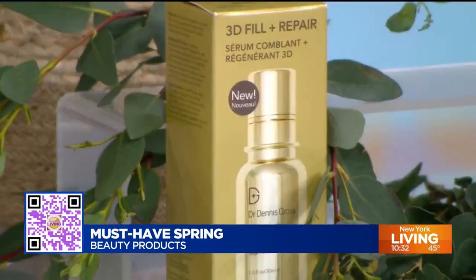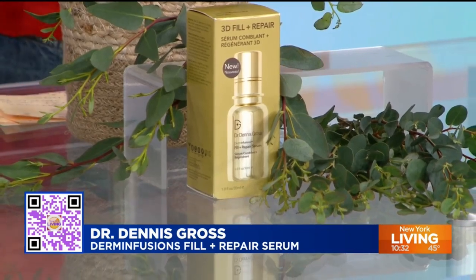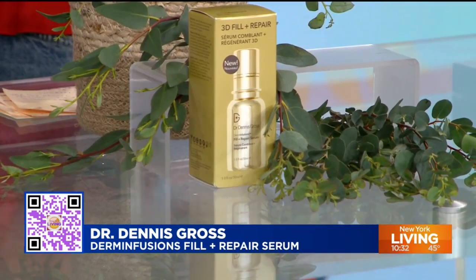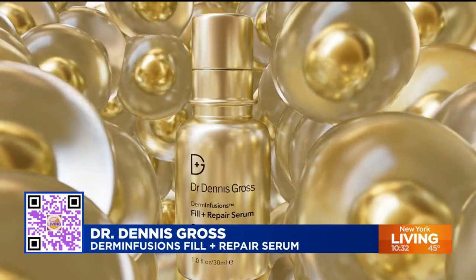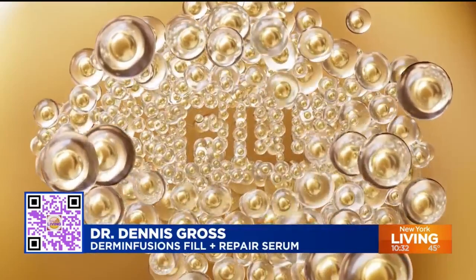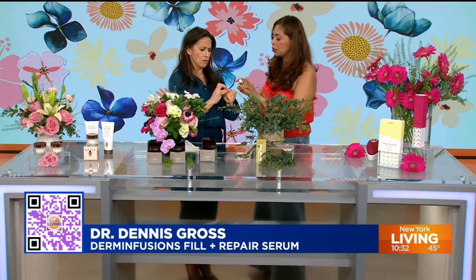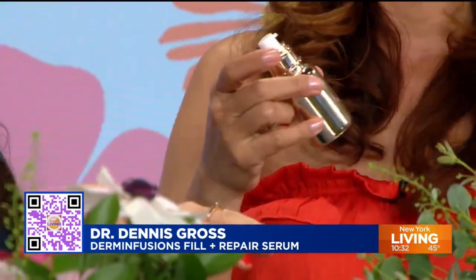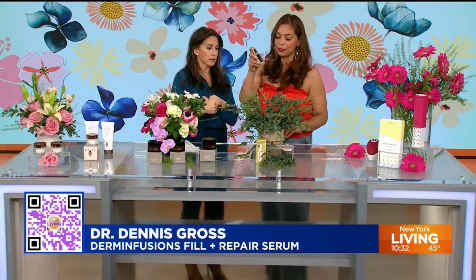Next up, Dr. Dennis Gross does it again. This is his new baby — the Derma Infusion Filler Plus Repair Serum. It's an alternative to getting those injectables. It really fills your lines and plumps the skin. It's a whole serum powered up with niacinamide, hyaluronic acid, and four different peptides that we need to plump. It's a water gel that goes on really nicely, almost acting like a primer right before makeup. And this just dropped — run don't walk.